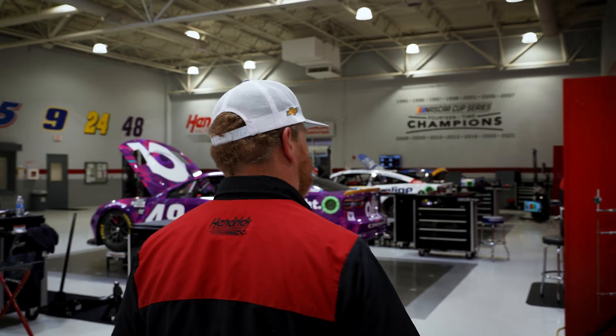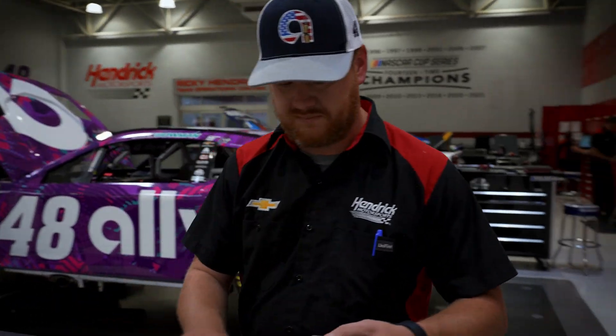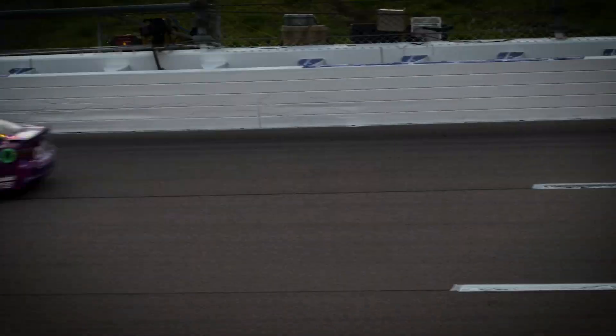My name is Chris Blake. I'm the aero fabricator on the 48 team here at Hendrick Motorsports. Started here in 2016 and have used them every day that I've been here since then.